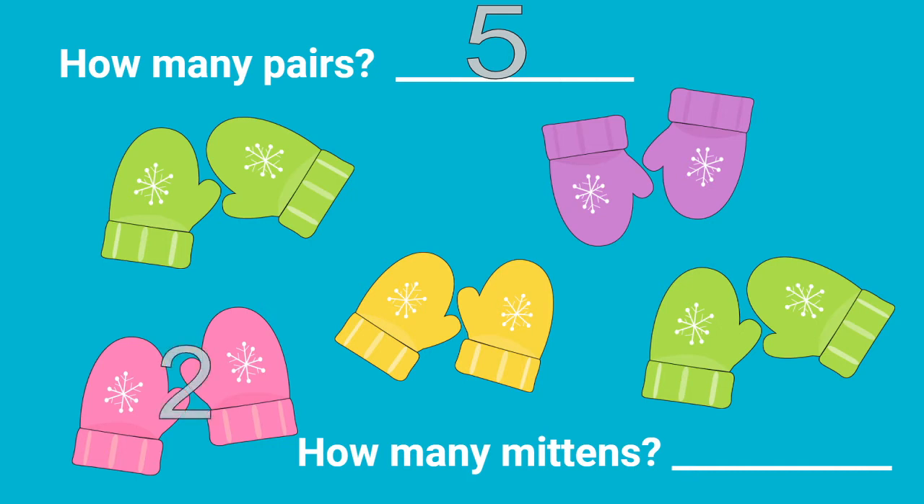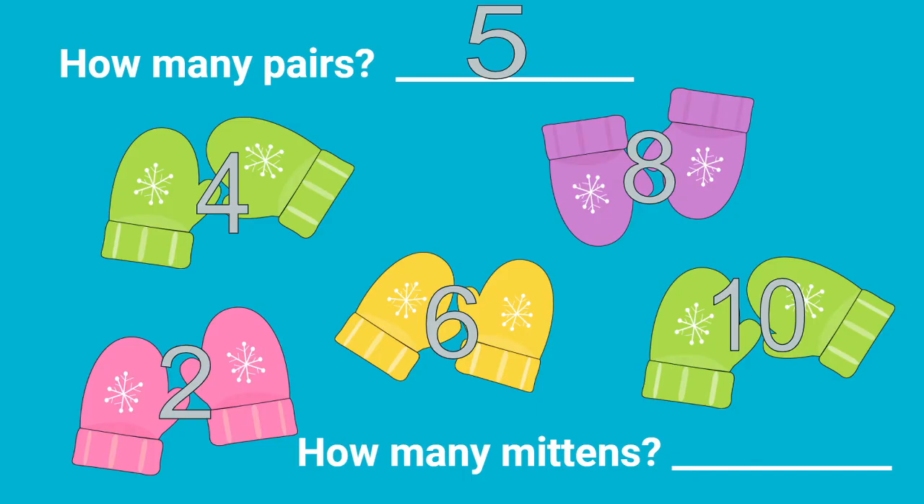Two, four, six, eight, and ten. How many mittens? Ten mittens. If we have five pairs, there would be ten items.